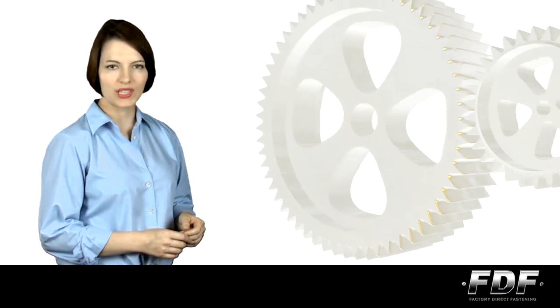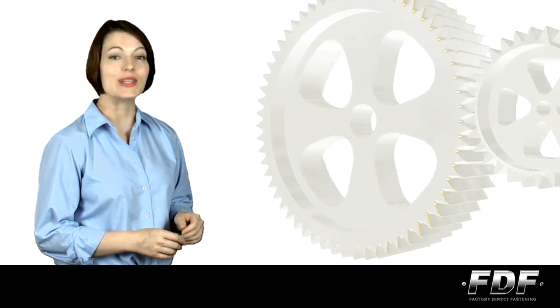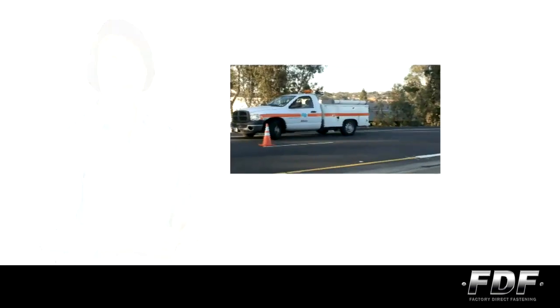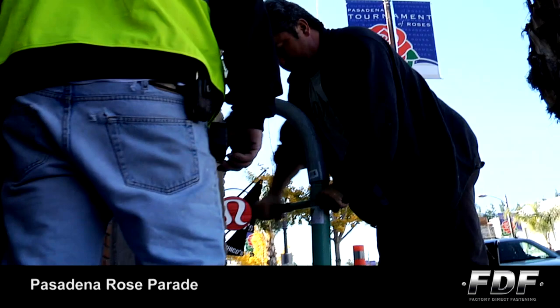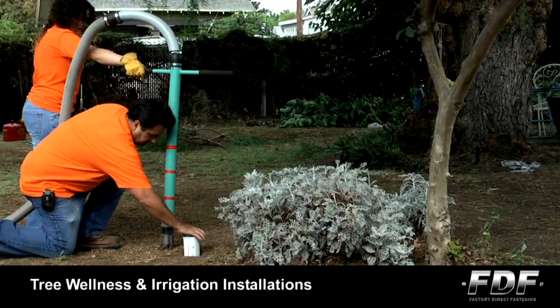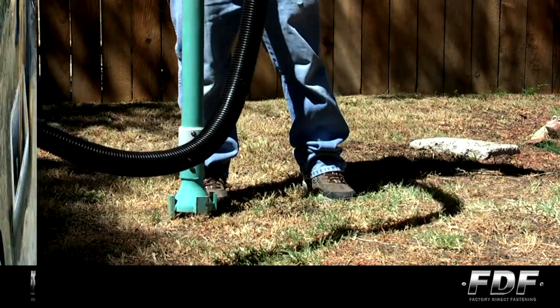Once in a lifetime, a tool comes along that changes the way we work forever. The Steed Digger is about to make the digging we do quicker and easier. Already in use by America's highway agencies, municipalities, contractors, and arborists for their tree wellness programs, the Steed is ideal for jobs around your home or property.